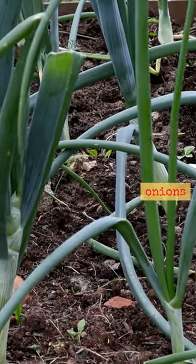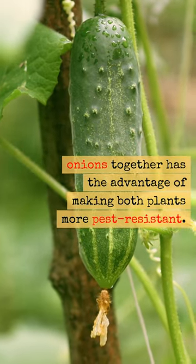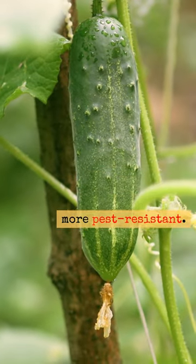And cucumbers with onions. Growing cucumbers and onions together has the advantage of making both plants more pest resistant.